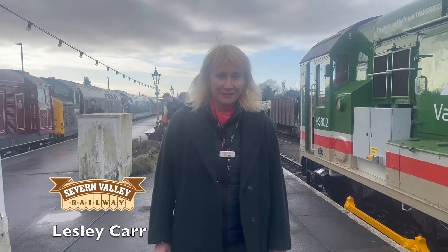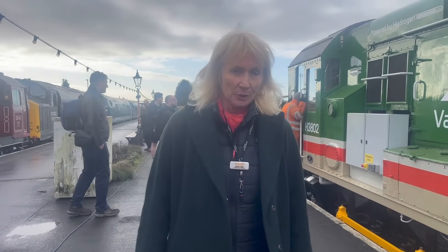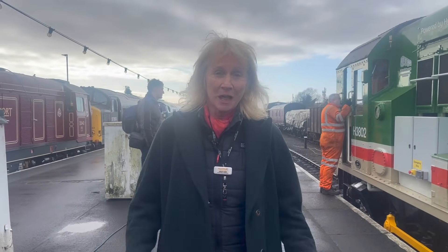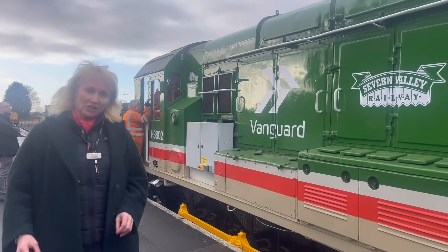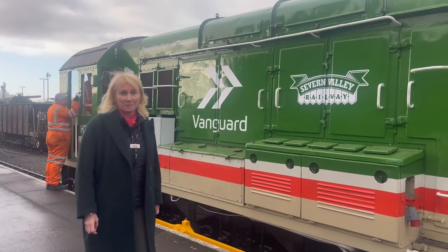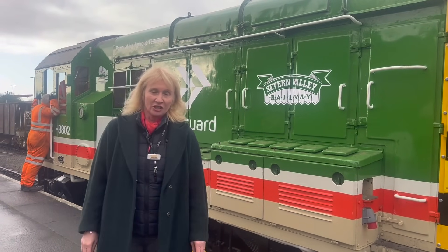It's a big day for us here at the Seven Valley Railway. Today we're going to unveil something that really is the first of its kind in the UK. It's something we're very proud of, something our volunteers have been working on for the past four years. This is the Hydra Shunter — the brainchild of some rather clever people at Vanguard Sustainable Transport Solutions and the University of Birmingham. For us, the SVR, this is going to be a game changer.